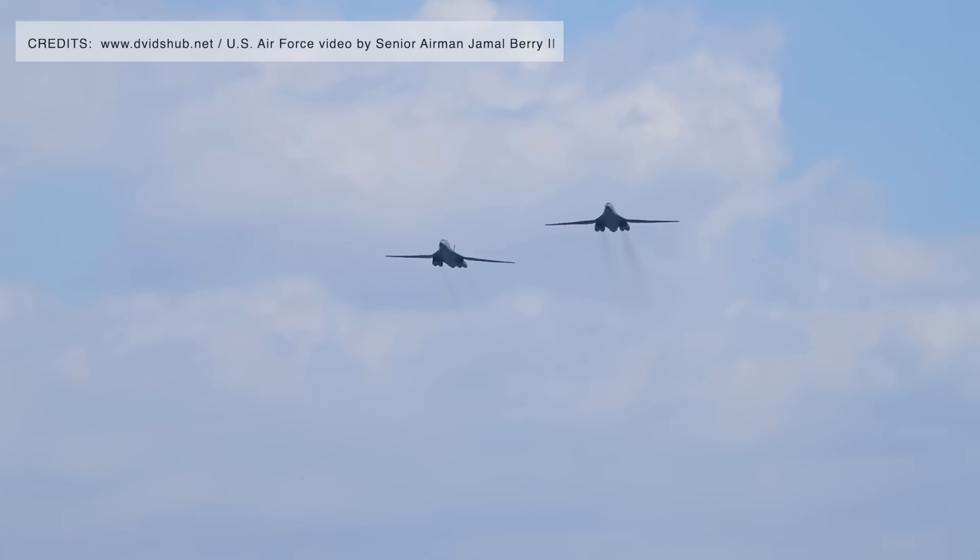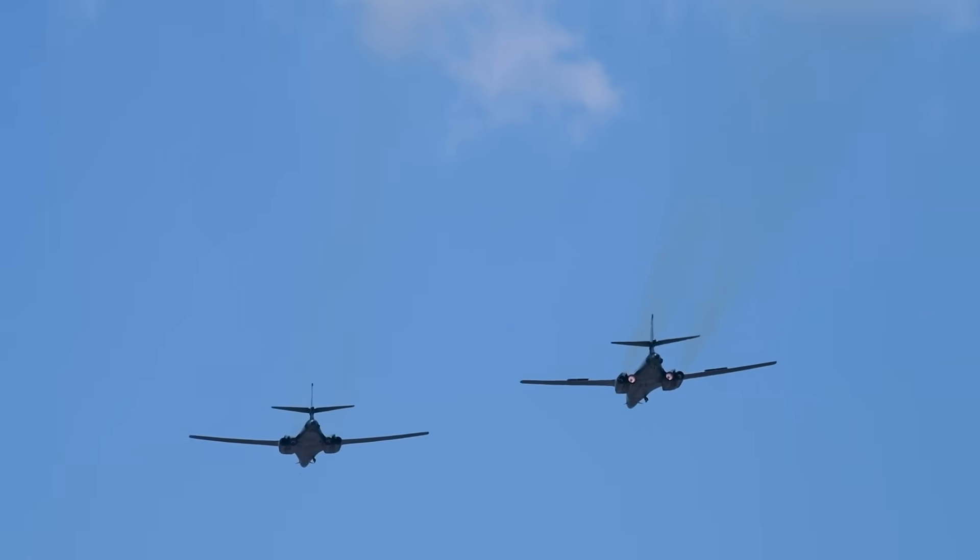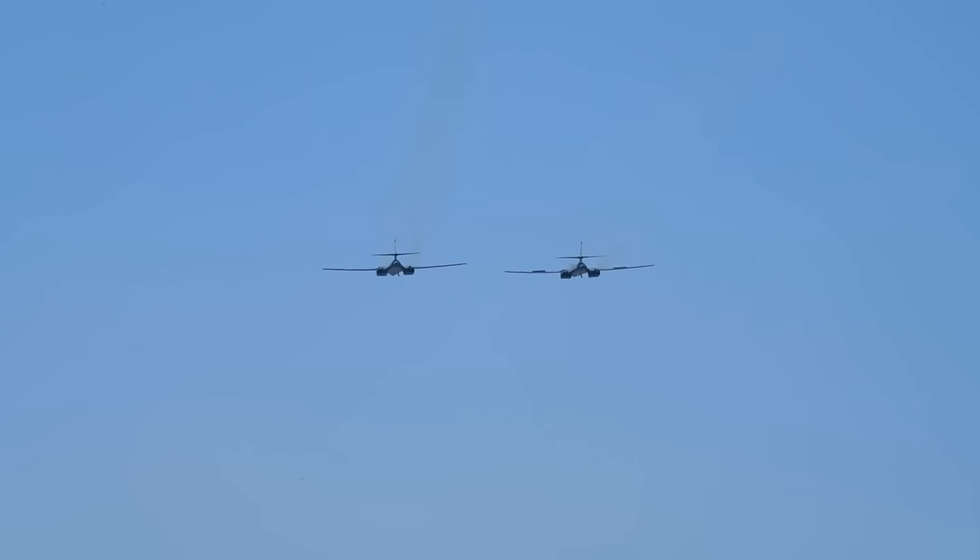Although the B-1B is nearing retirement, it remains a very capable war machine. The B-1B's radar suite offers high-resolution terrain-following and radar mapping capabilities, essential for low-level penetration missions. Its advanced communication systems enable secure, real-time coordination with ground and airborne forces, significantly enhancing the effectiveness of joint operations with allies and partners.